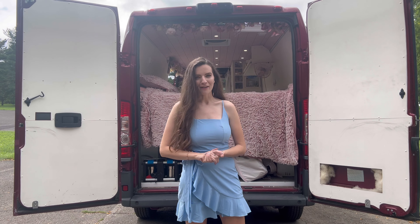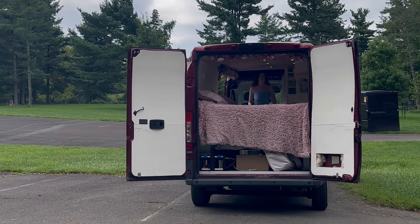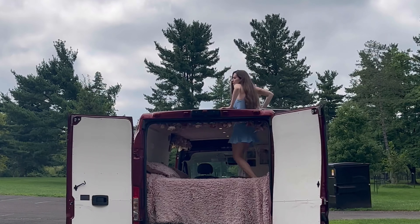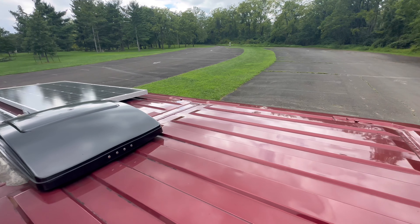The final place we have to visit is the roof. While a lot of people have ladders to get onto their roof, I really wanted something more multifunctional and more stealth. So I use my skylight to get onto the roof. Up here, I have two 175 watt solar panels from HQST.